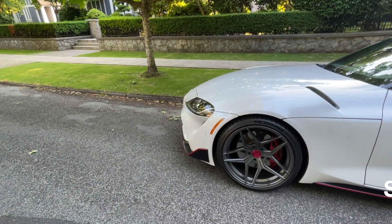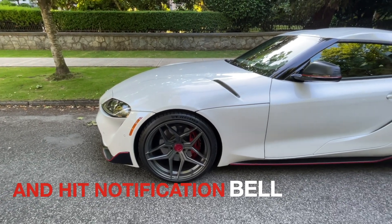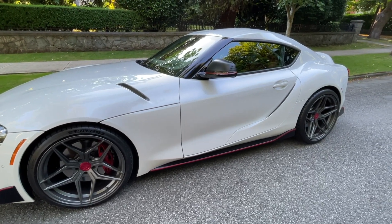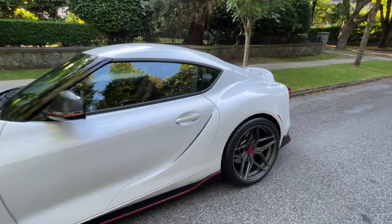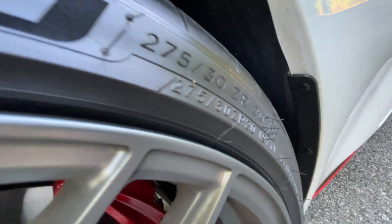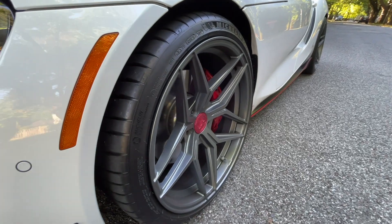Before I go too far with details — full disclosure: I'm not your typical car owner. I have over 35 years of automotive engineering, evaluation, and testing experience, so I'm pretty finicky and very picky about how I select tires and wheels and how I choose to drive these cars. I have a very selective way of upgrading wheels and tires, and the result must meet my expectations as an automotive engineer. It took a while to figure out exactly what I was going to do for this Supra.